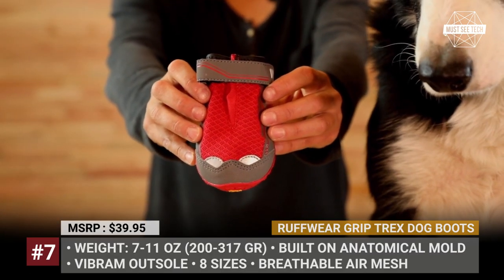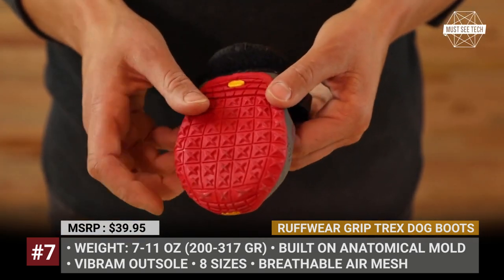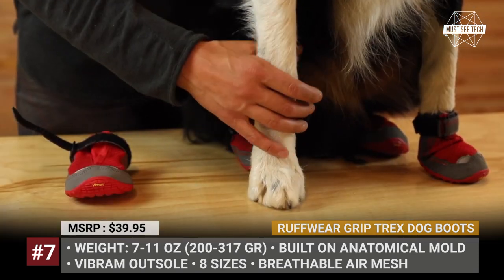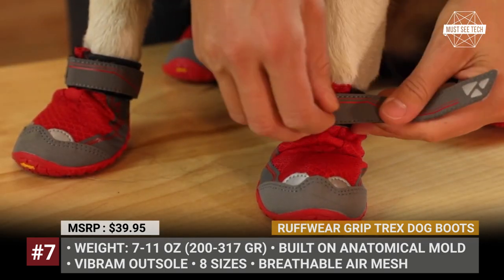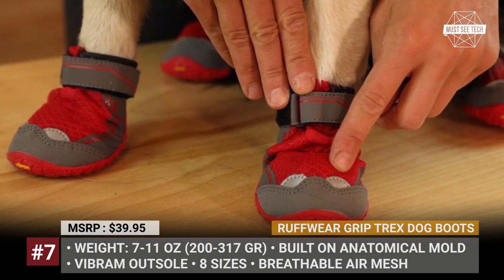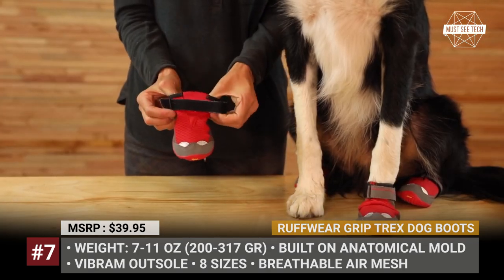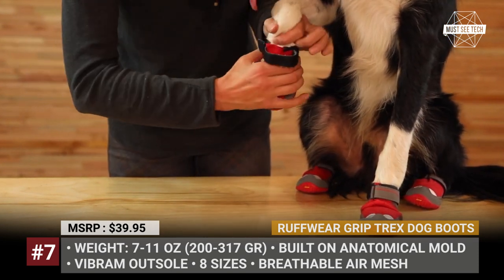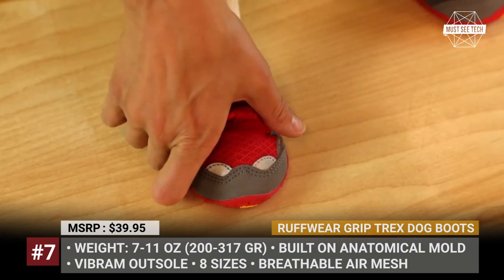Ruffwear Grip Trax Dog Boots. These all-terrain dog boots from Ruffwear were designed to protect the dog's paws in extreme environments and from all weather conditions. The Grip Trax Boots feature a non-marking Vibram outsole that is rugged enough to provide proper traction and flexible enough not to hamper the pet's movements. The upper mesh is breathable and tightly woven to keep dirt and debris out. The gusset design allows for easy on and off, while the hook-and-loop cinch closures ensure a comfortable and secure fit.